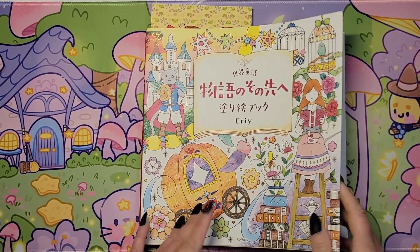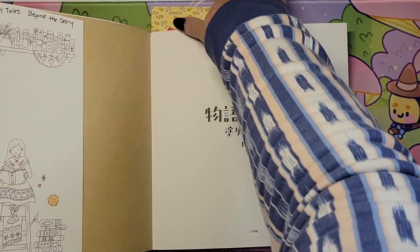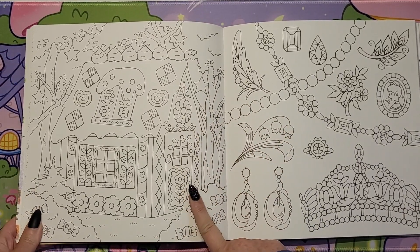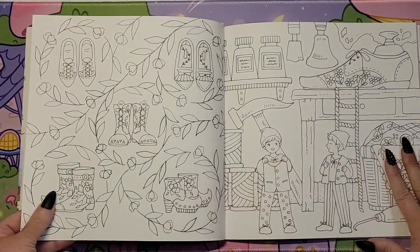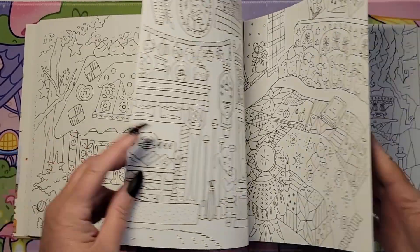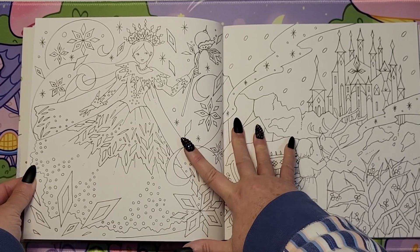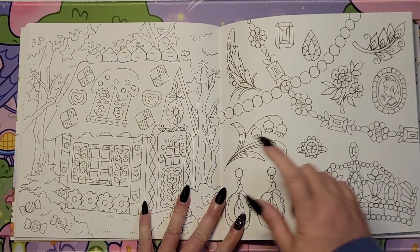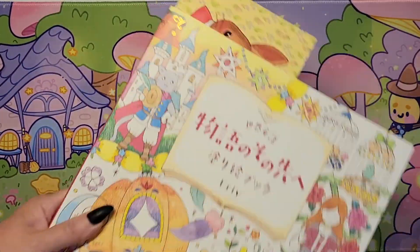And then in this eerie book — 'World Fairy Tales Beyond the Story' — I thought this gingerbread house was really cute to do. There's probably others I might have missed, but that's the one. This one is wintry too — that's a double page spread, but I thought that would be a nice one to do. So I picked that one out of this eerie book.